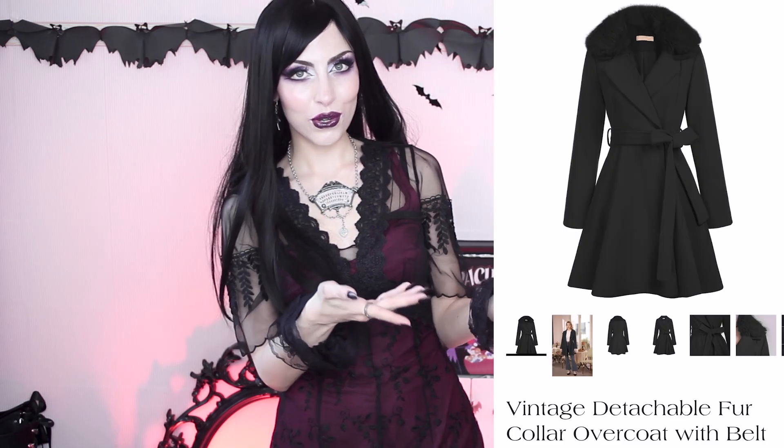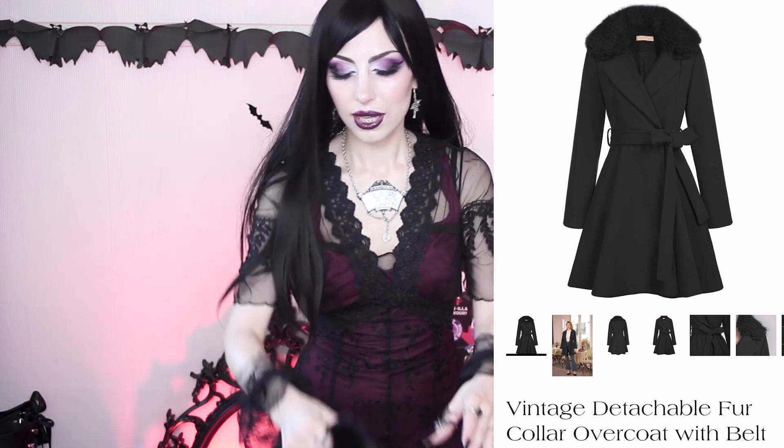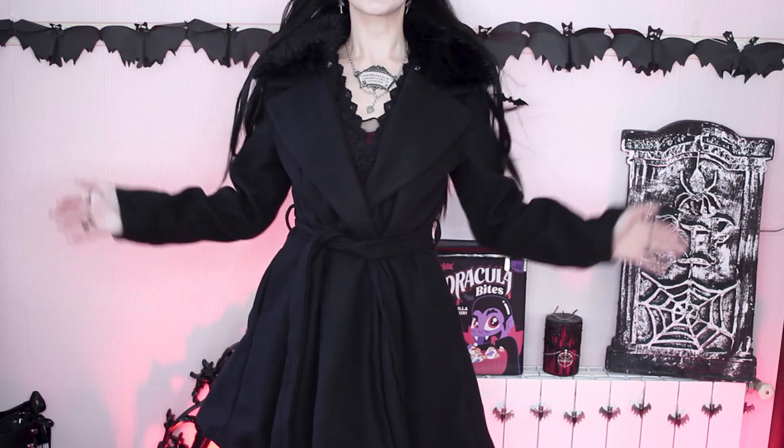The next thing is probably my favorite of this haul because I know it's the one I'm gonna use the most — it is this coat. I fell in love with it when I saw it and I'm completely obsessed. It's faux fur by the way. Let's put this on so you can see how it looks — even though it's quite hot right now and I'm gonna regret this. Look how beautiful this is!